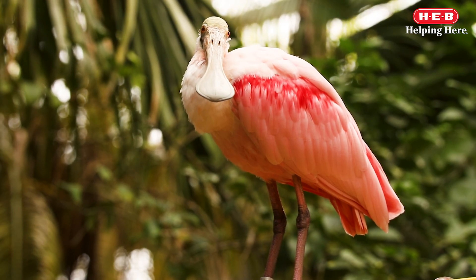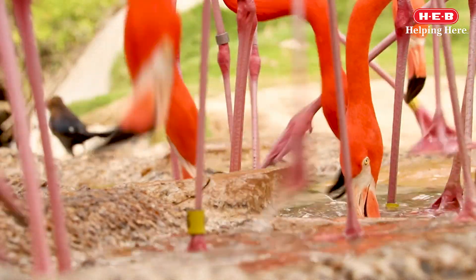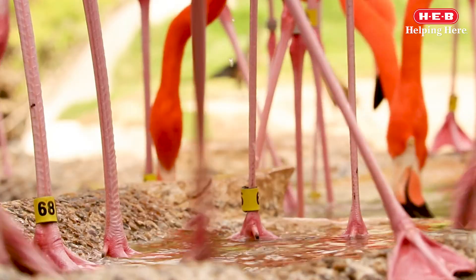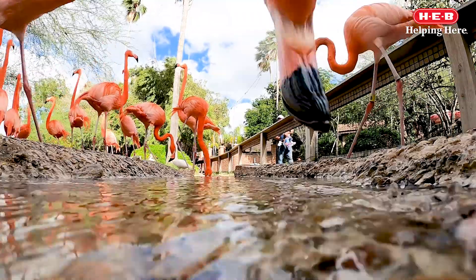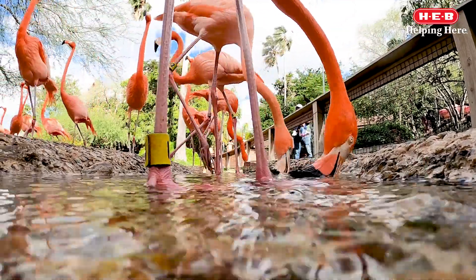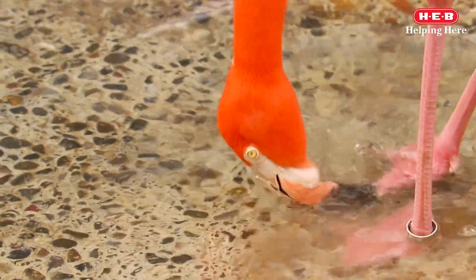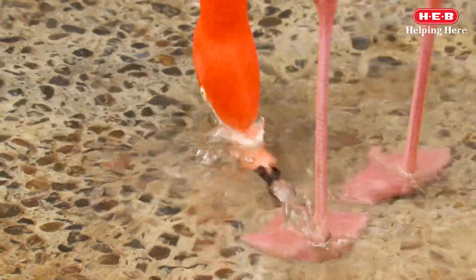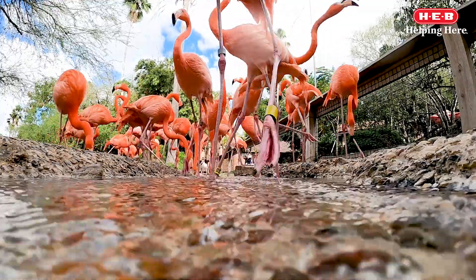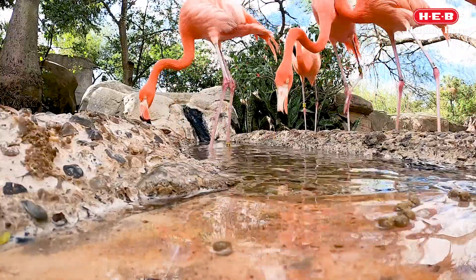There is another wetland bird that also uses its beak under water: the flamingo. However, its beak works more like a strainer to filter food. Unlike most birds, the bottom mandible on the flamingo's beak is actually larger than the top. This is because flamingos eat with their heads upside down. They will stir up food particles in the water by stomping their webbed feet. Then they will filter food using several techniques. By swaying their heads back and forth, they allow water to flow through their beak, trapping food inside.